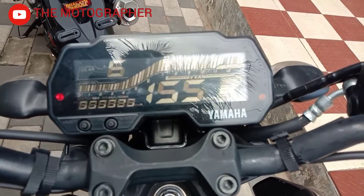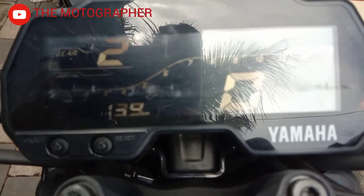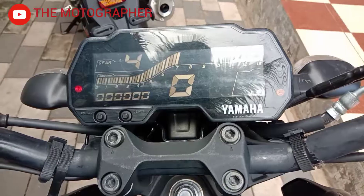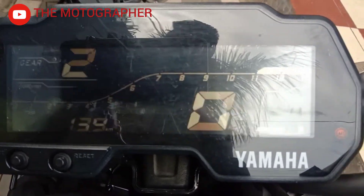We have a nice look at the MT-15. This is a very informative instrument cluster. We have a speedometer, tachometer, gear position indicator, RPM meter, EBS lighting lights, coolant and oil lights.